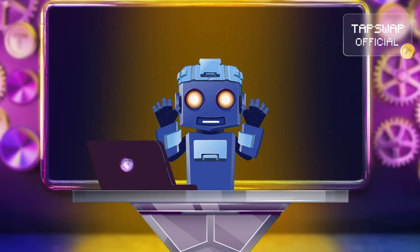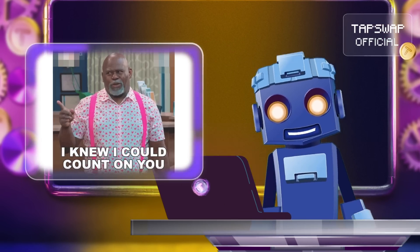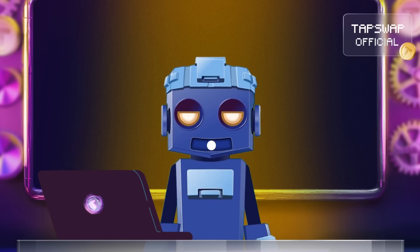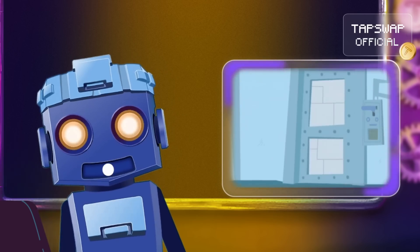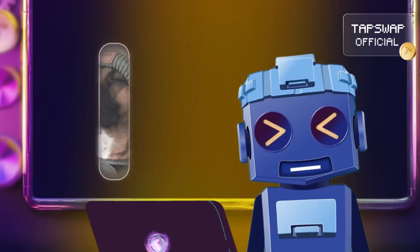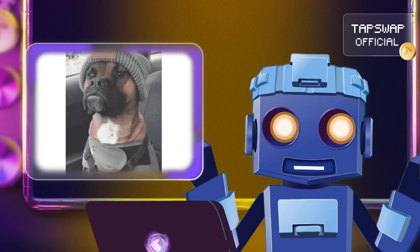Even though Validiums handle transactions off-chain, they still rely on Ethereum for security. The state commitments and ZK proofs submitted back to the mainnet make sure that everything stays verifiable and secure. It's like having a watchdog that ensures that off-chain operations are trustworthy and accurate.